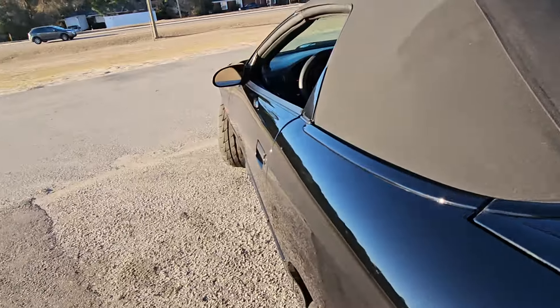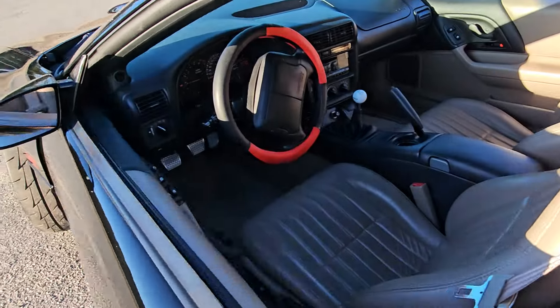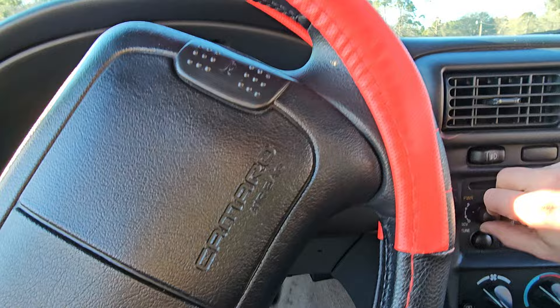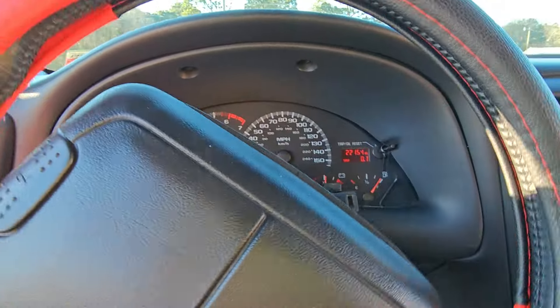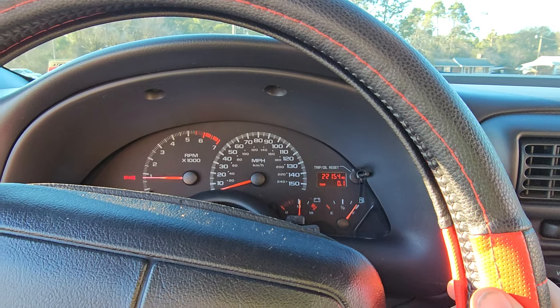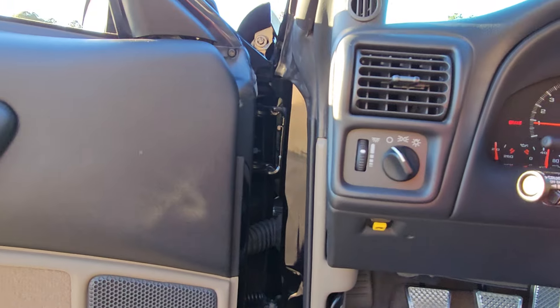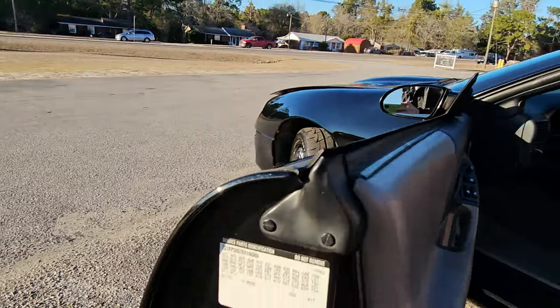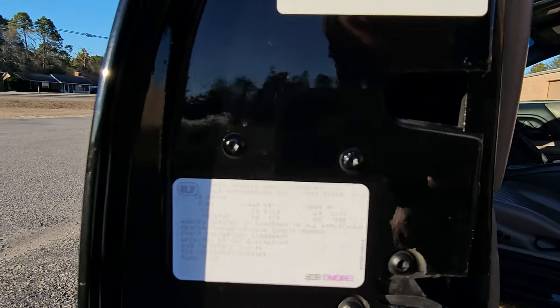Let me see if I can pop the trunk — there's some other goodies in there. We'll pop the hood and then we'll take it for a ride. Radio works, we'll just turn it down so we don't get muted. 22,154 miles for a 99 — unbelievable. Here's the other stickers where you can run your RPO code, see what all Chevy put on it.